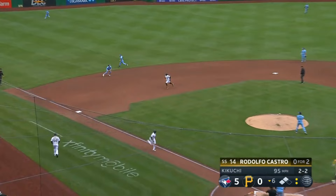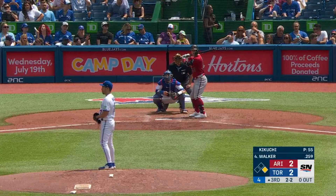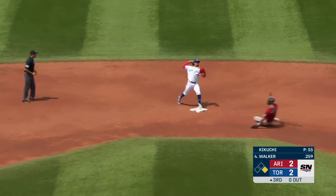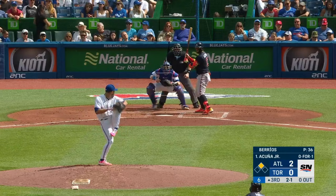Ground ball to the left side and Chapman gathers it in. Throws out Castro. Grounded to third. Chapman to second. Espinola on to first in time.